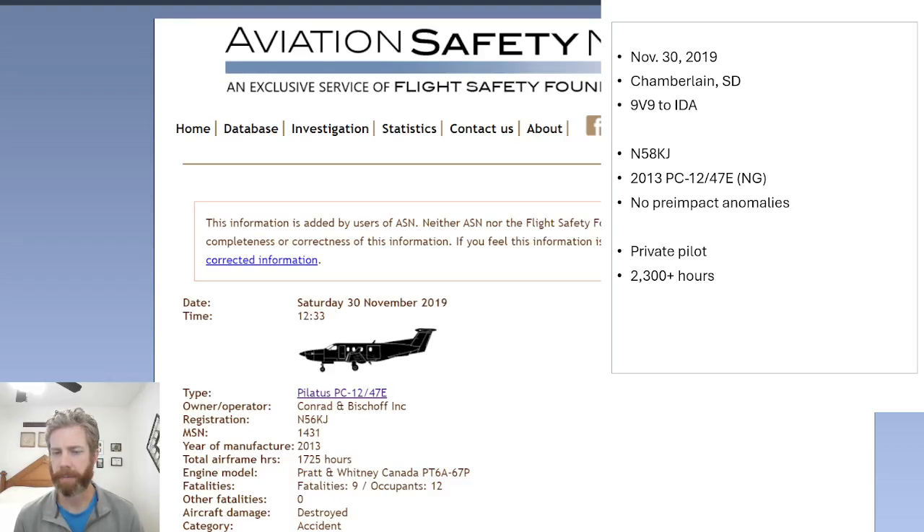Welcome everybody. Let's talk about November 5-8 Kilo Juliet. This is an accident that happened in a PC-12 NG on November 30th, 2019, in Chamberlain, South Dakota.